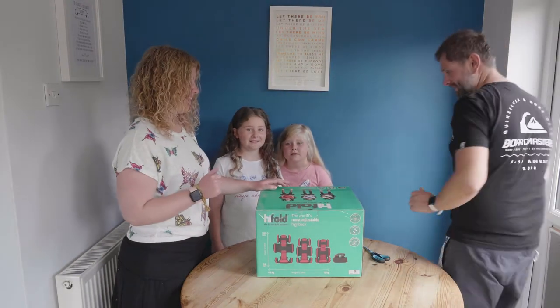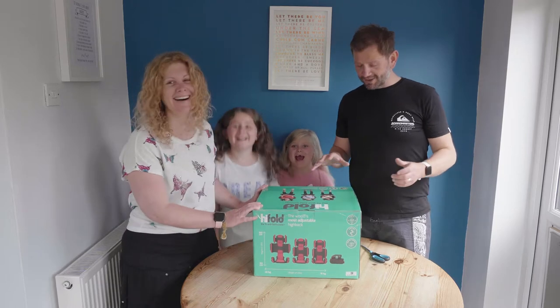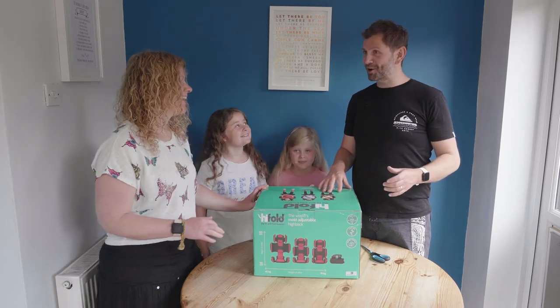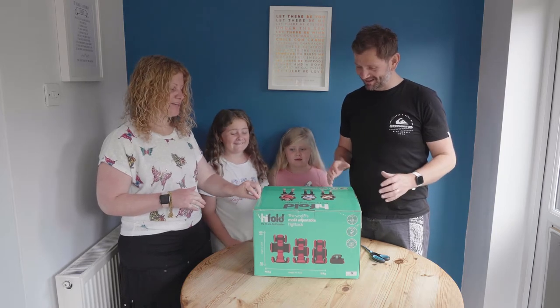Okay, we're on. This is exciting. So we're going to do — this is our first ever unboxing video. Apparently this is all the rage; we should be doing this all the time.